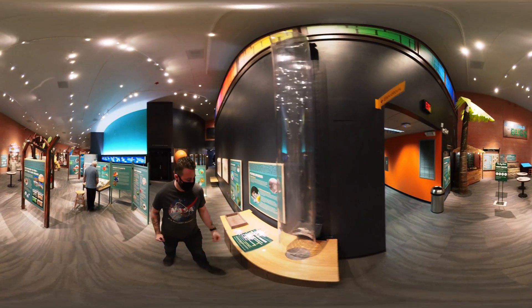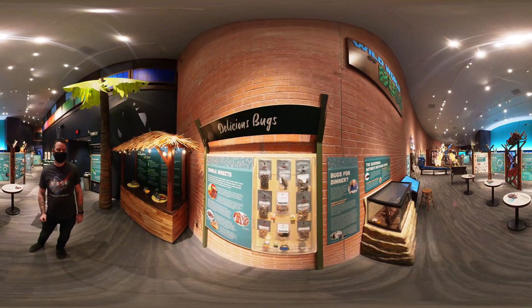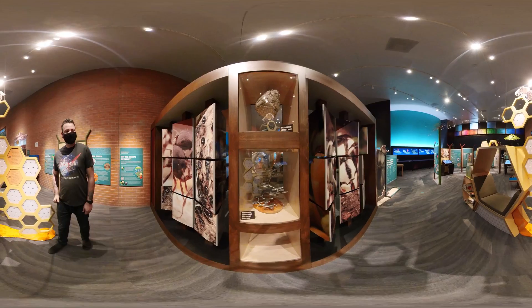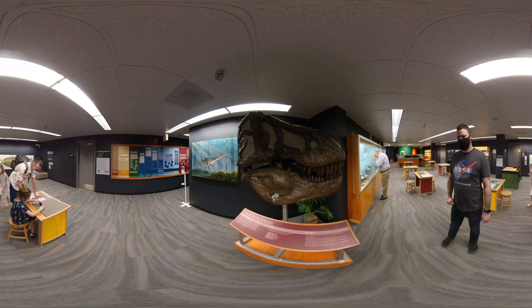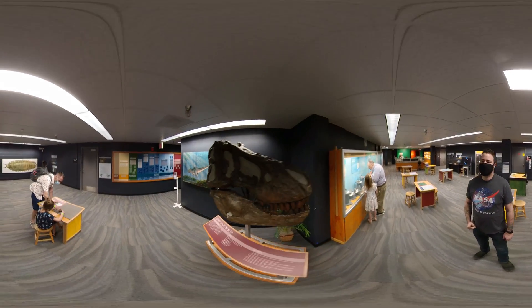Your visit is not complete if you don't check out the amazing Wild World of Bugs. Even if you're a little insect shy, there are so many fun things to do and learn that you'll forget all about that. They also feature the Fossil Corner, High Rise, Eye in the Martian Sky, Solar Systems Revealed, and several other fun exhibits.